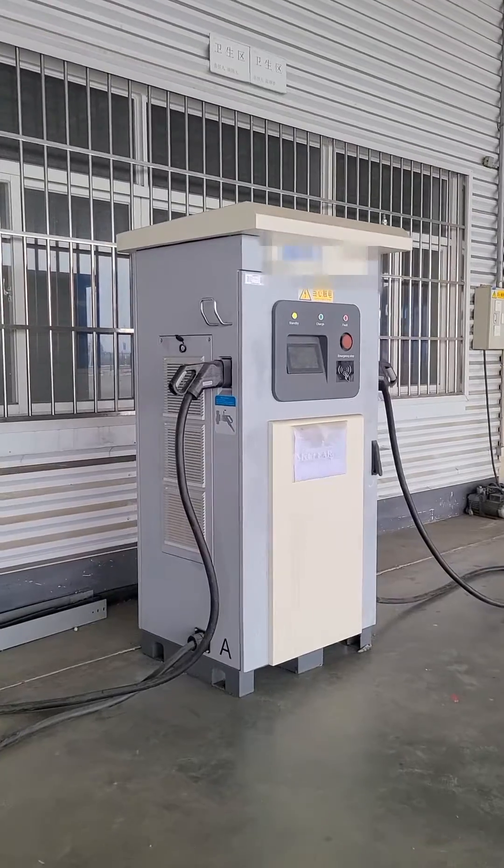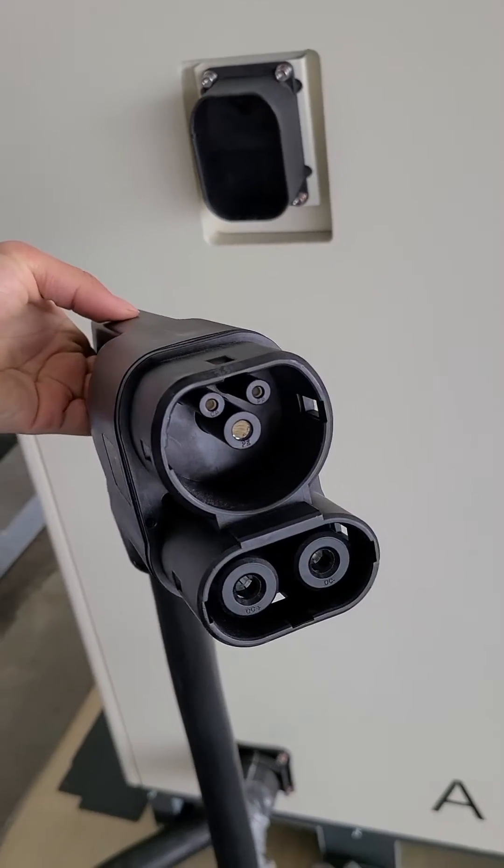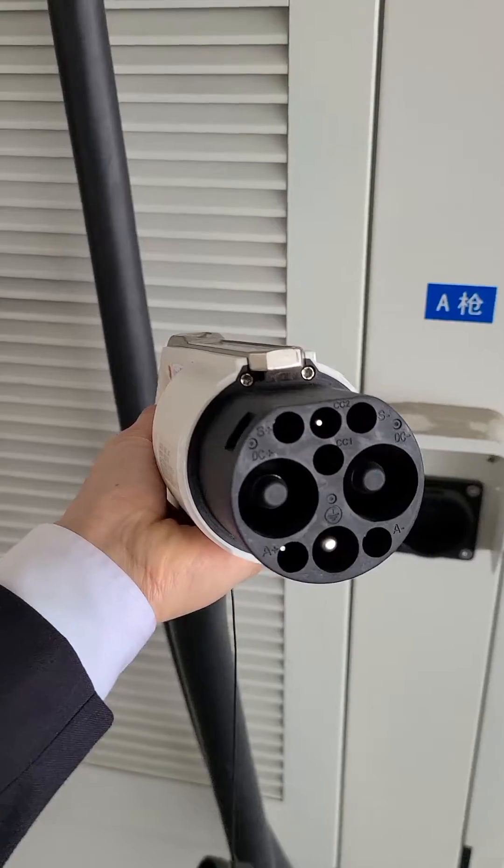What's the difference between European standard and Chinese standard charger? Many people know that the charging plugs are different. Let's see how they really look like. The European standard is this, and the Chinese standard is this.